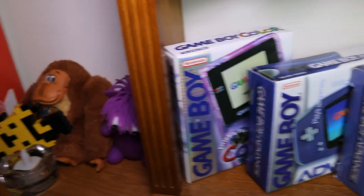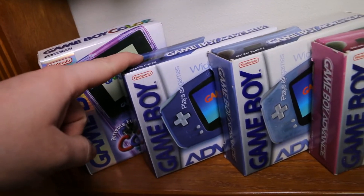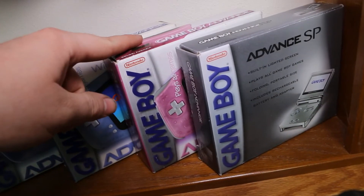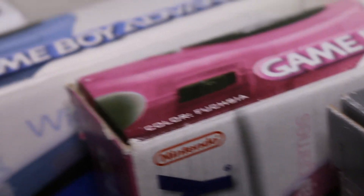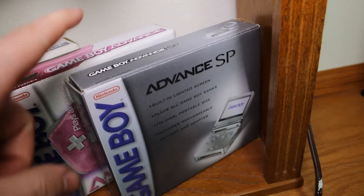Then I have atomic purple, the Indigo Gameboy Advance, the Glacier Gameboy Advance, and this one is actually called Fuchsia — they actually say the names on the top of the box, which I just realized as I was filming this video. And then I have my Platinum Gameboy Advance SP.